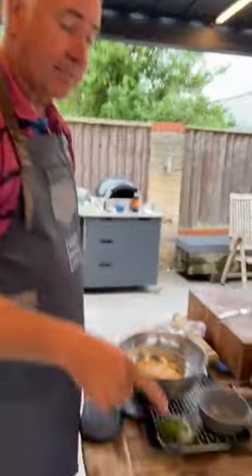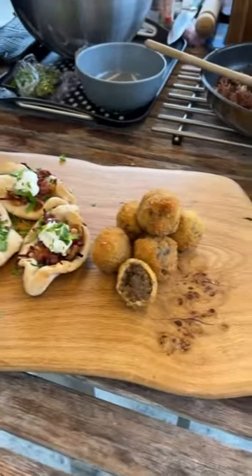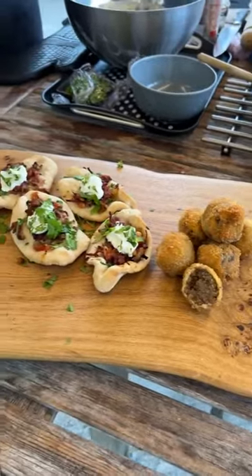Sweet potato fries, Turkish pizza boats, and Bittenballen — all in less than 40 minutes. That was pretty quick!